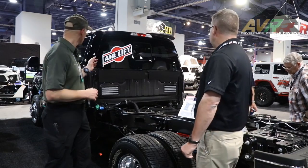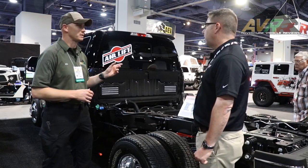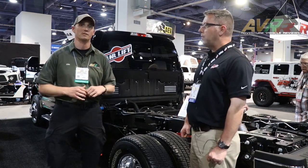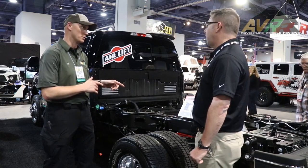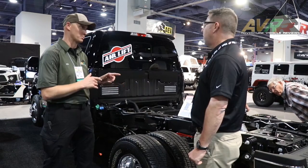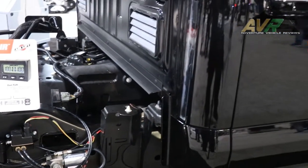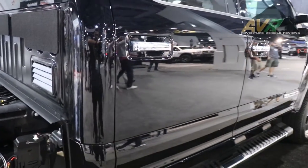And now we have the brand new 2017 Ford F-350 Super Duty. This suspension system, this Airlift suspension system is brand new for this truck. We're the first company to bring this to market. We're real excited about that. This is a very unique tow vehicle — we know it's going to be really popular with consumers throughout North America.